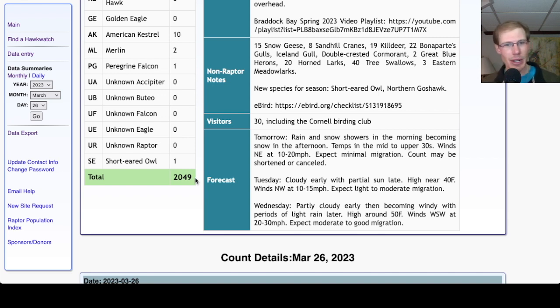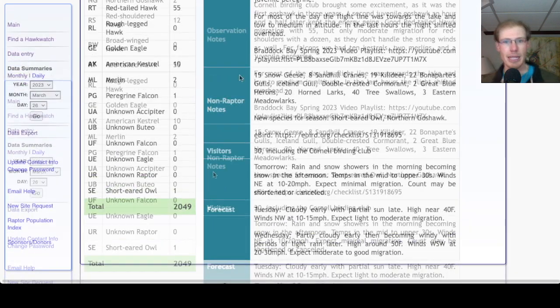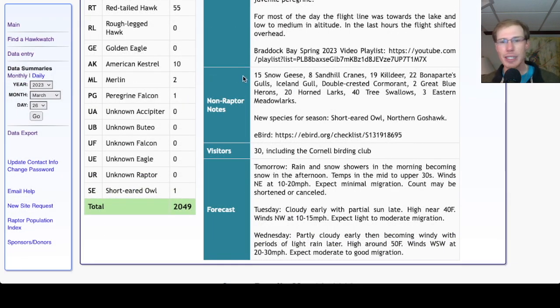In my forecast yesterday I was a little uncertain — I had an inkling that it might be a good day, and it ended up being a really, really great day. Looking at the non-raptor highlights: we're still getting a small number of snow geese, had about 19 killdeer, Bonaparte's gull numbers keep picking up with 22 of those, only 1 cormorant, 2 great blue herons, 20 horned larks, 40 tree swallows, and 3 eastern meadowlarks, which are always a big hit because they're yellow — people like bright yellow birds.